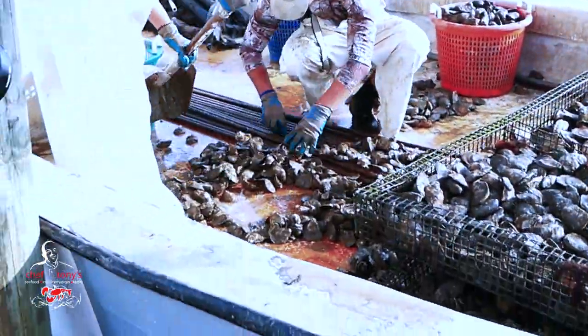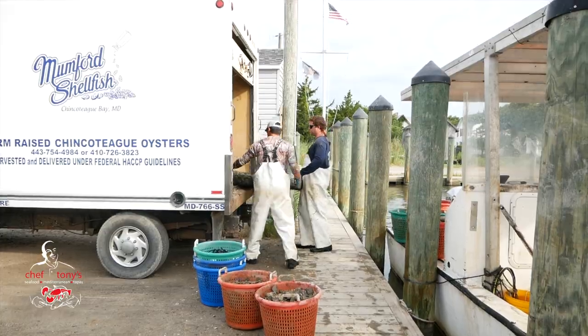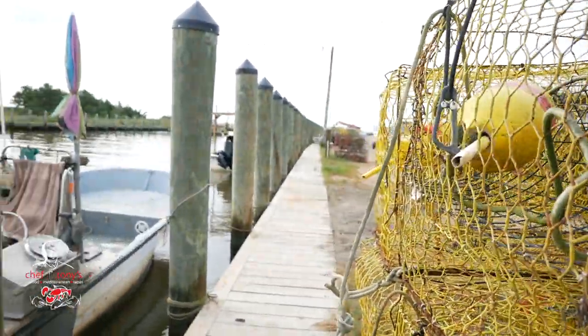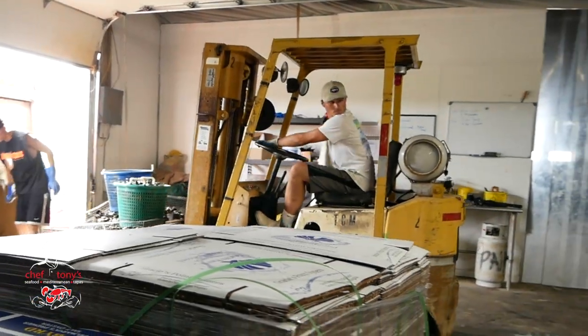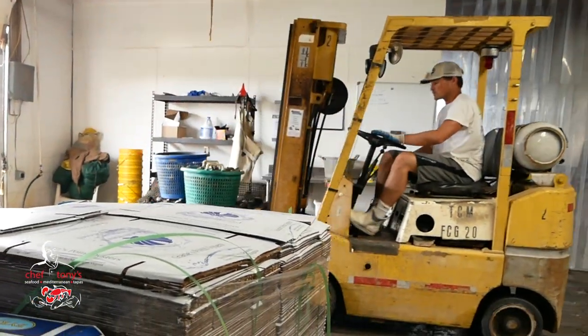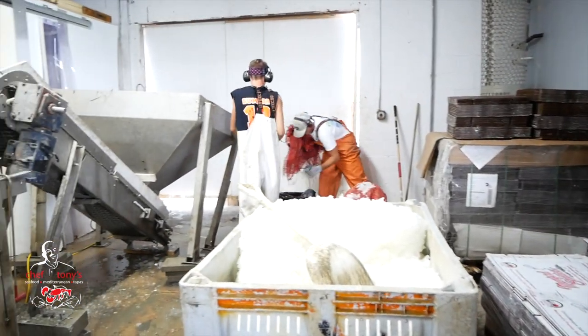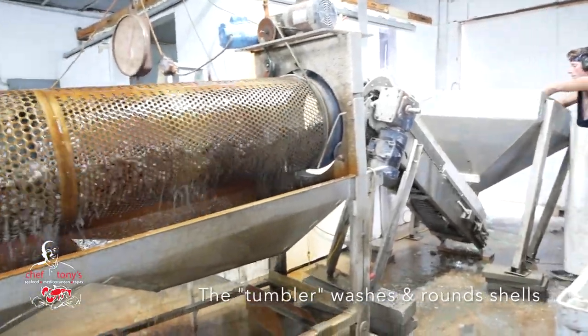Getting them off the boat is a pretty manual process. They basically use snow shovels to get them all into baskets where they load them into the truck — there's a truck for Mumford Shellfish. Here we are back at their processing facility. They load them into a small pallet mover that brings them over to this processing machine. There are some they had bagged up from before, and they put them in this tumbler.